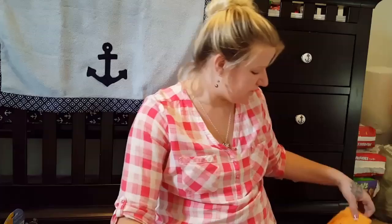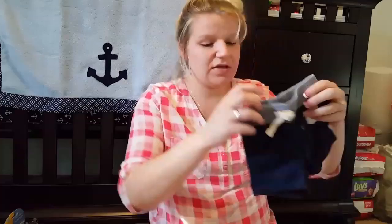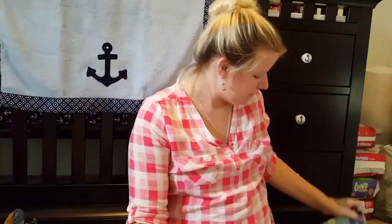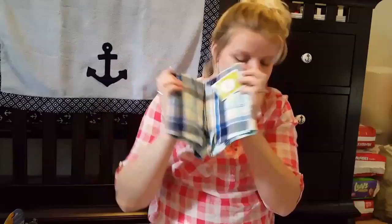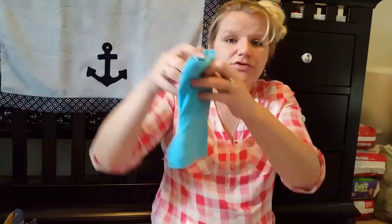Then I got this little rattle monkey for his collection of stuffed animals. Then I got these little shorts from Baby Gap — super cute. And more little shorts from Baby Gap, and some little shorts that came with a top that I've already hung up. And then these little britches, and more shorts that also came with a top, but it's hung up as well.